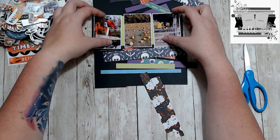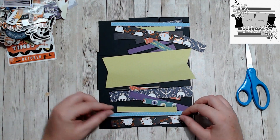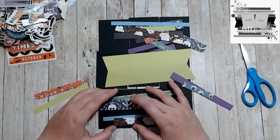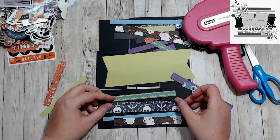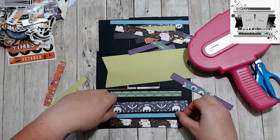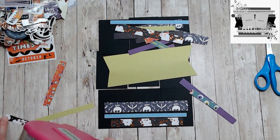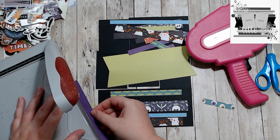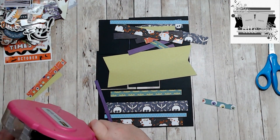Today I am doing a pocket page and I really like this sketch because I got to use up all my scraps — all the little pieces that I had left over from the other layouts that I did for Halloween. I just went through and made different sized pieces, then evenly distributed them, and put other layers on top of them.